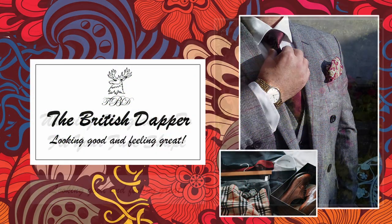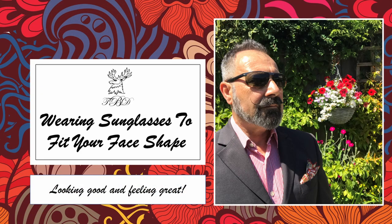Hello and welcome to the British Dapper. Today we're looking at wearing sunglasses to fit your face shape. Wearing sunglasses is not a modern thing — it's been happening for many years. Historically, Inuit Indians were using something very similar: a walrus ivory carved shape with two slits in it, and they were some of the earliest examples used in snowy conditions.